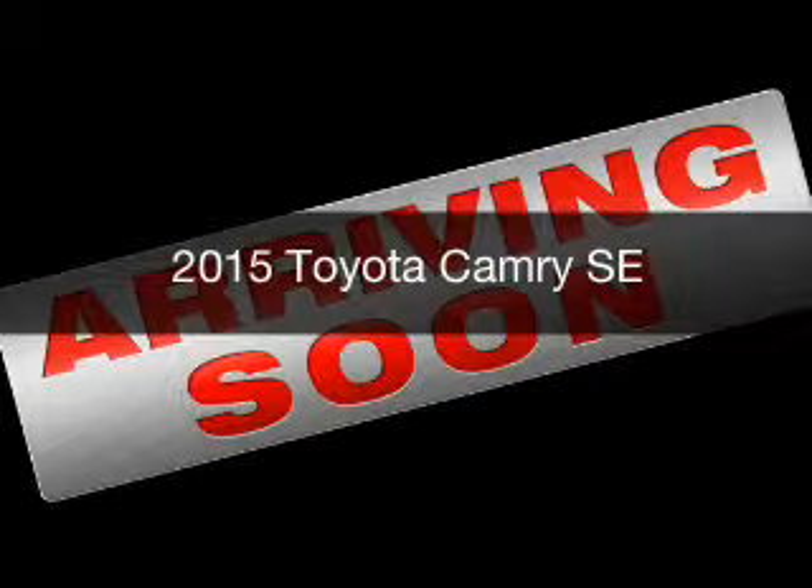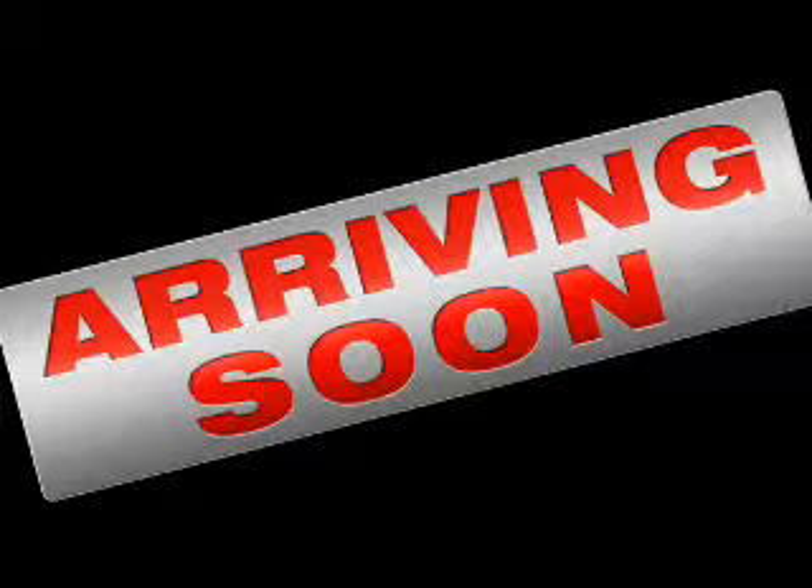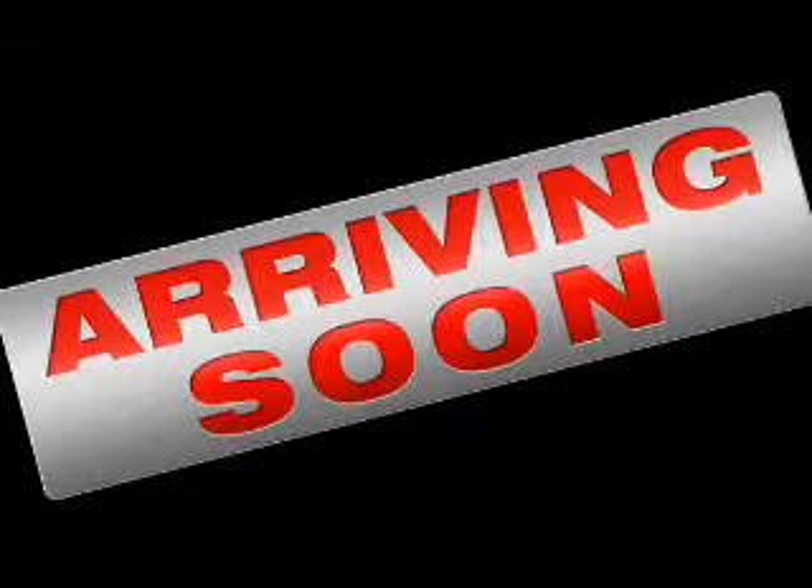This is a new 2015 Toyota Camry. It's powered by front-wheel drive, a 2.5-liter four-cylinder engine, and a six-speed automatic transmission.